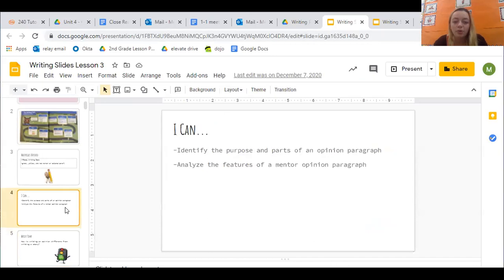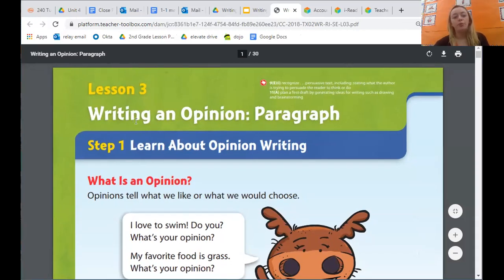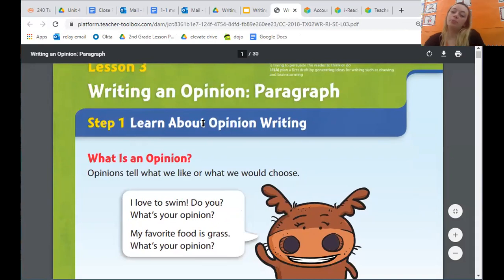Let's go ahead and open up our books to page 70. We should be on page 70 in our writing books. It should say lesson three, writing an opinion paragraph. Step one: learn about opinion writing.